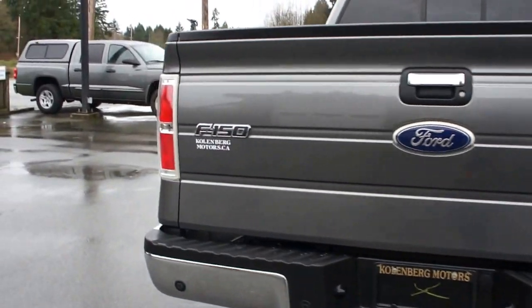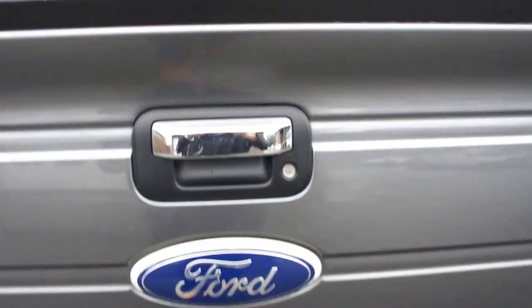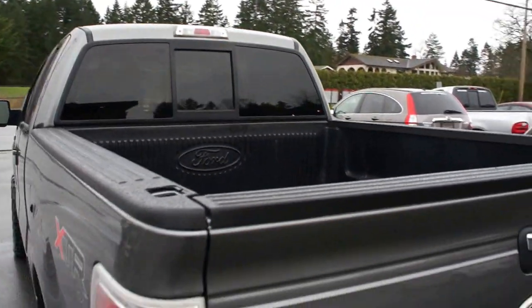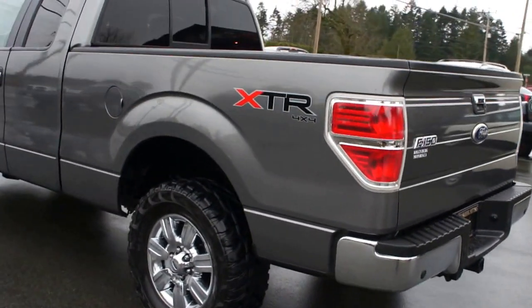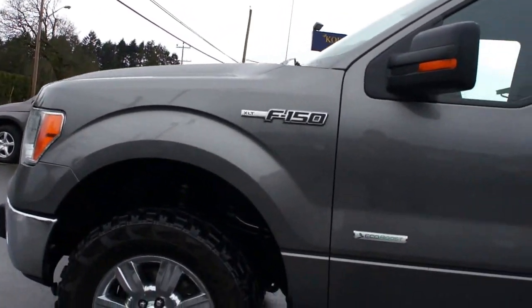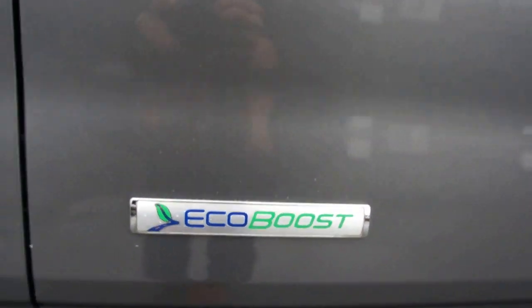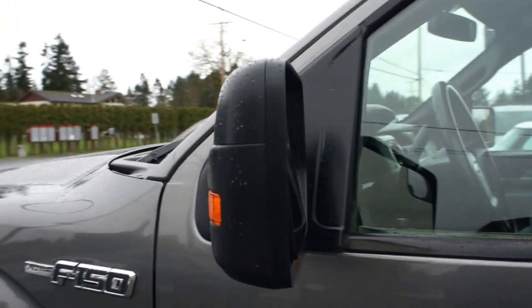It also has the trailer tow package, factory Ford bed liner, rear sliding window, and the paint is all in great condition. It's got turning signals in the mirrors as well.